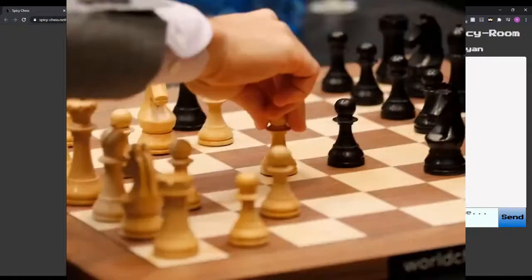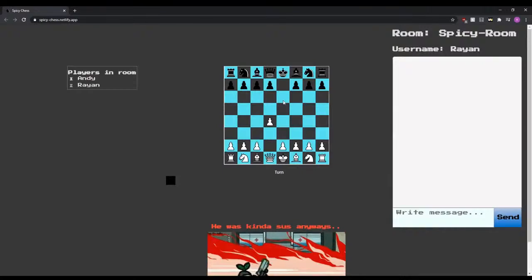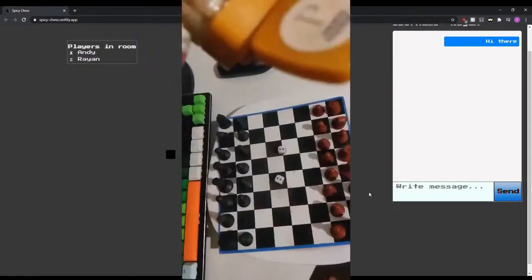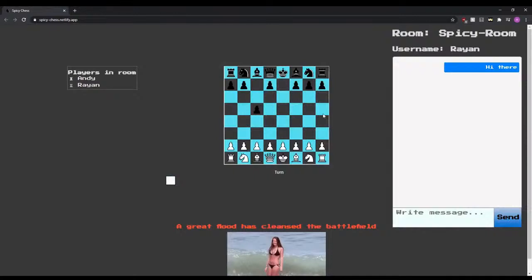Are you feeling bored at home? Is Chess just not doing it for you? Then check out our game. We all know that Chess is a fun game, but let's be honest, it's rough, repetitive, and can drag on for hours. This is why we decided to make the game a little spicy. Hop on! Let me show you how.